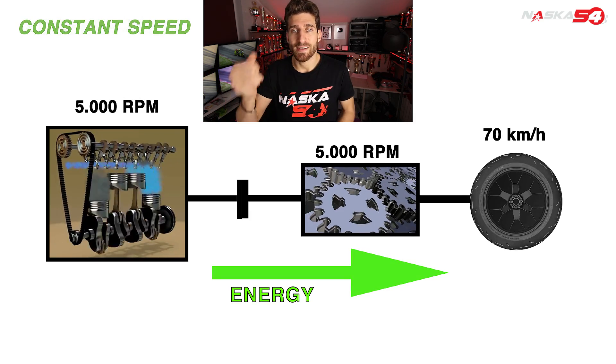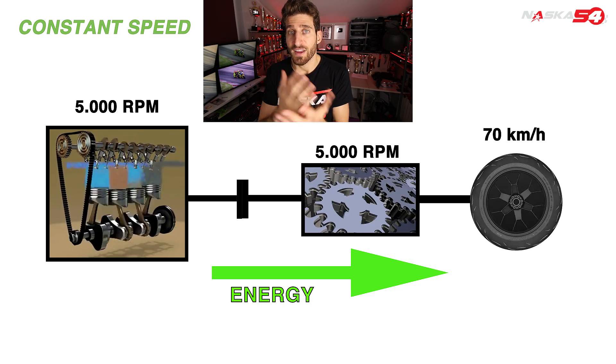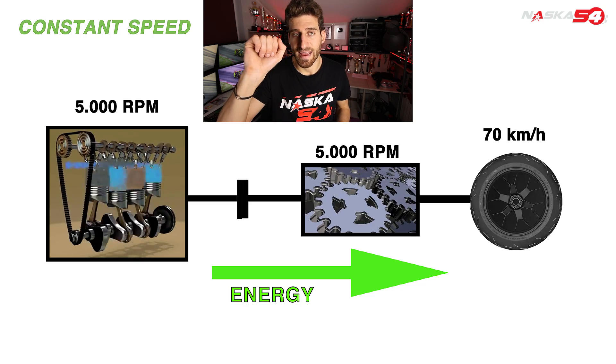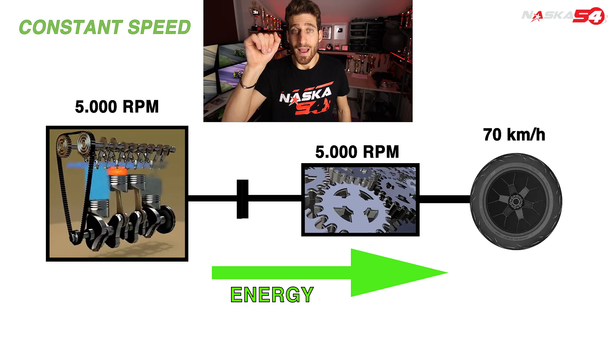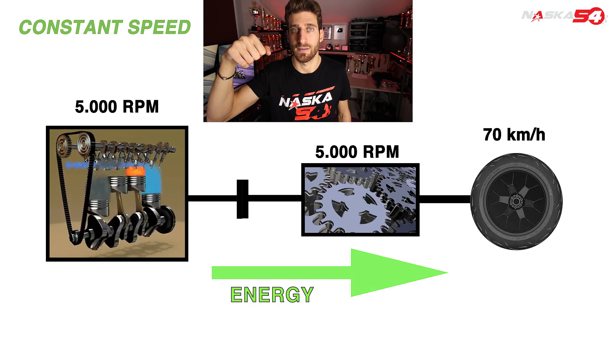Okay, so we accelerate and find ourselves at, say, 5000 RPM at 70 km/h with constant gas, maintaining constant speed. So at this point we turn off the gas and stop accelerating. What happens?